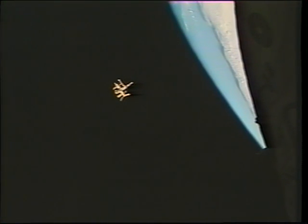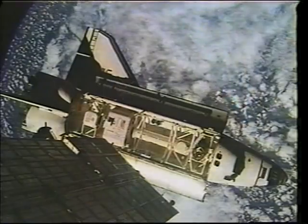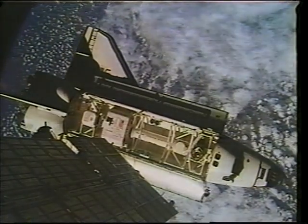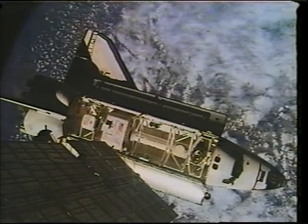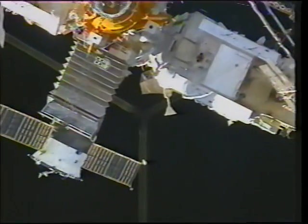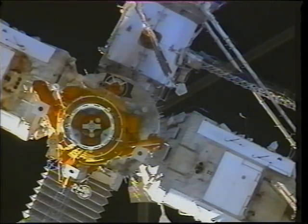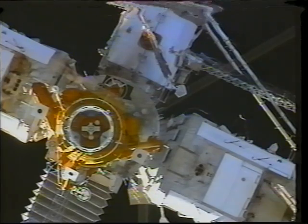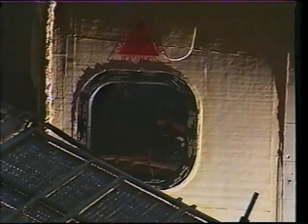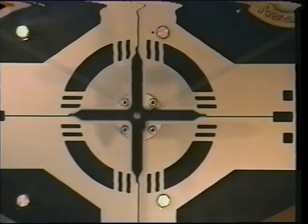One of our primary objectives was to rendezvous and dock with the Mir space station and return Andy Thomas from the final increment of Americans on board Mir as part of Phase One. This is a view from the space station of us approaching, and then a view from the shuttle as we came in from underneath, ever so slowly closing on Mir. You can see the docking port of Mir in the lower left near the center of the image, and we have a similar docking port in the shuttle payload bay which links the two vehicles.